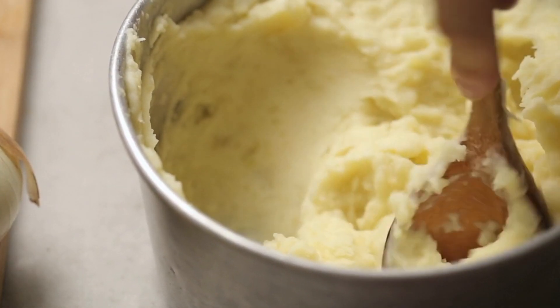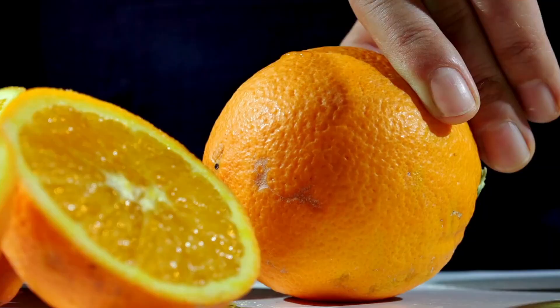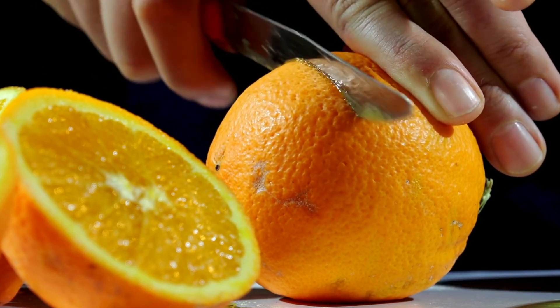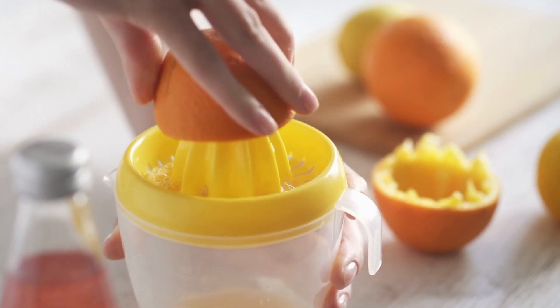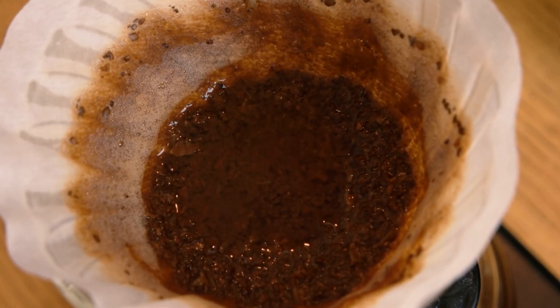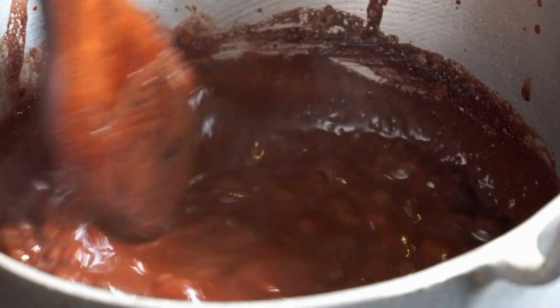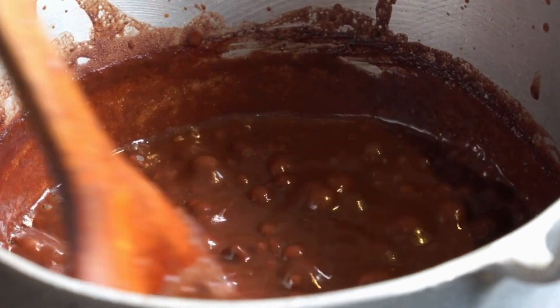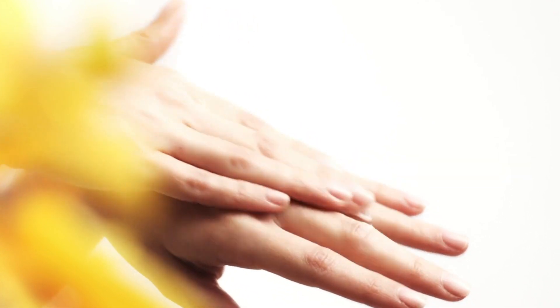Another tip is potato balsam for smooth hands. Peel one potato and finely grate it. Prepare juice from one orange and coffee grounds from a Turkish coffee pot, mix it all together, and pour it into a large bowl in which you will then rub your hands with the smoothing paste. Apply the mask intensively and evenly for 15 to 20 minutes.